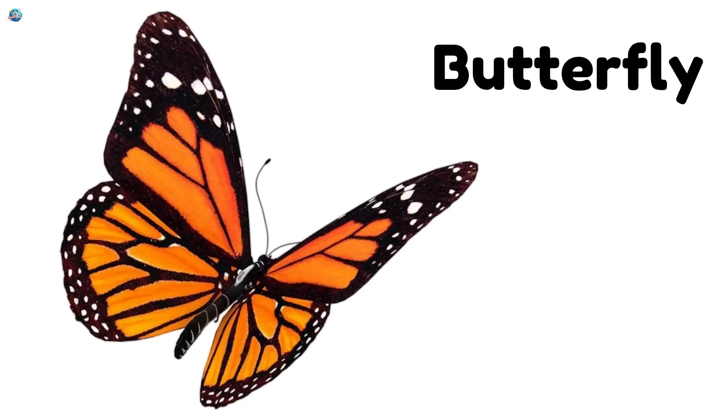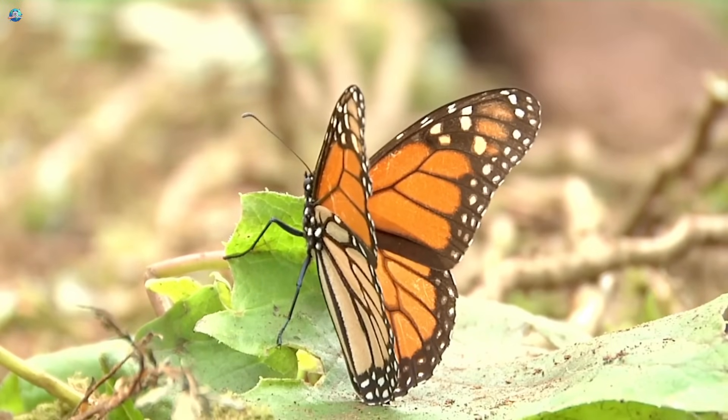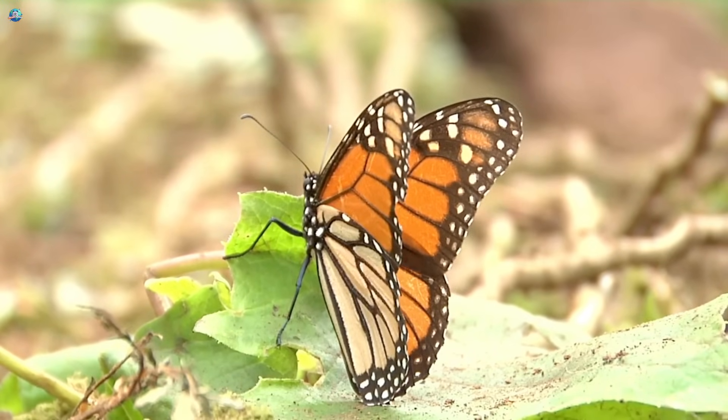Butterfly. Butterflies have colorful wings and fly from flower to flower. They start life as little caterpillars.